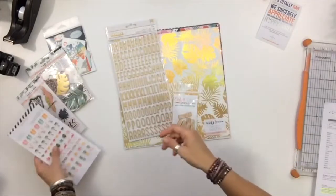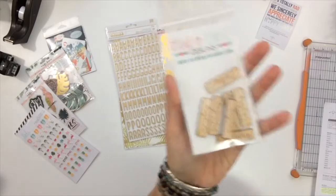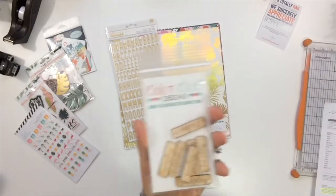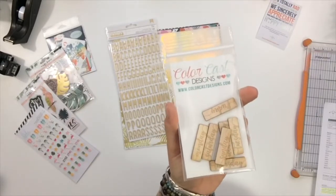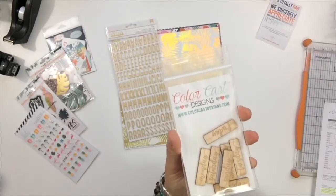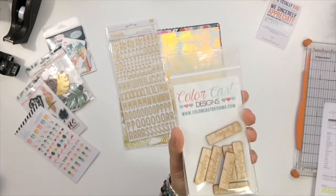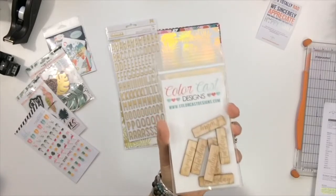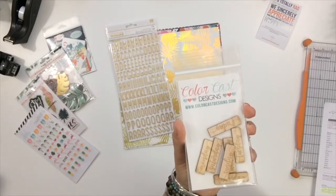From Color Cast Designs, I've got these awesome wood chips for every day of the week. I was there for one week, so this is a great way to document and journal — the weather that day, what we did, even the drink of the day from the poolside slushy board. The wood look goes so well with the hot theme and the dark colors with peaches and reds.